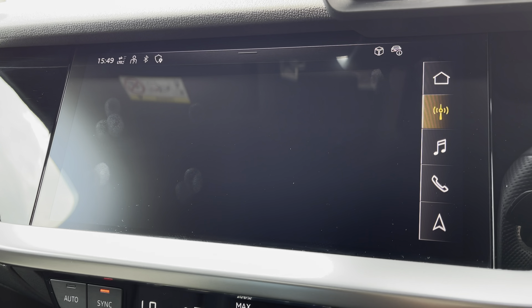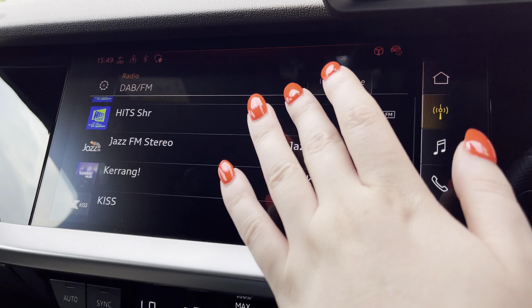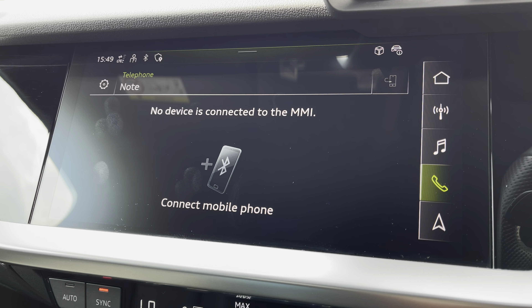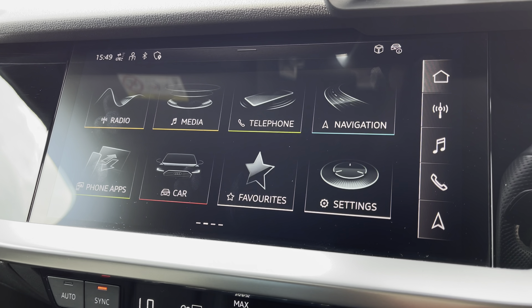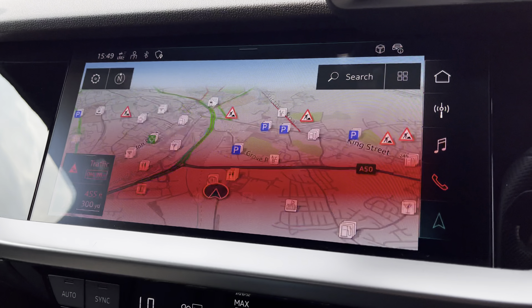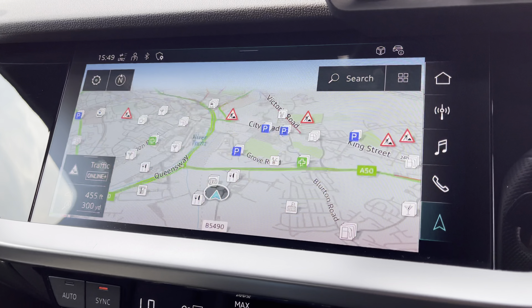Radio, to choose from your favourite DAB and FM radio stations to sing along to. Telephone, to stay in touch with friends and family when on the go. And the navigation map, to help you easily find your desired destination with confidence and ease.